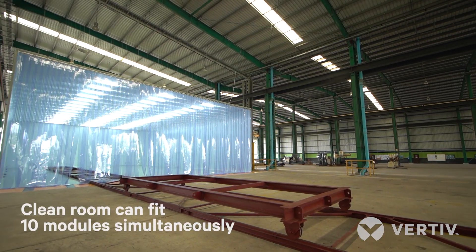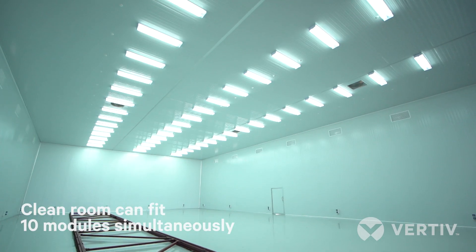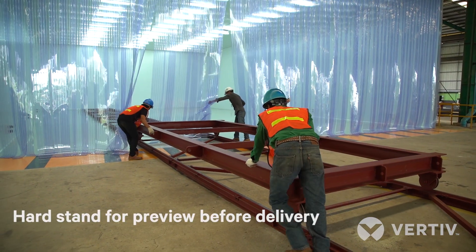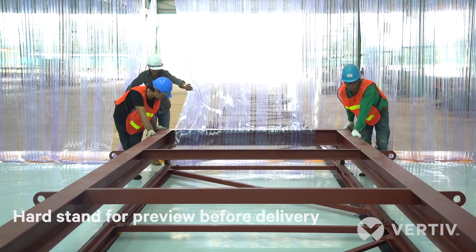We have a clean room where we can fit out 10 modules simultaneously. We also have a hard stand where the customer can see what they're getting before it's delivered to site. The facility became operational in 2018.